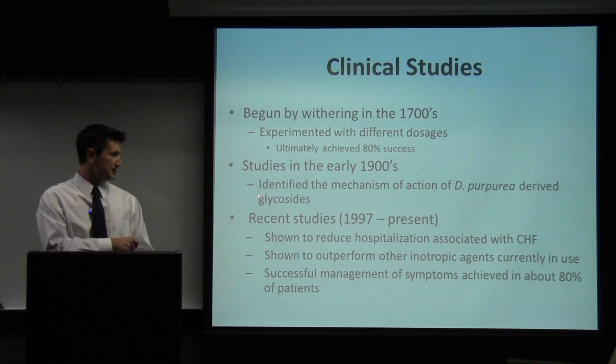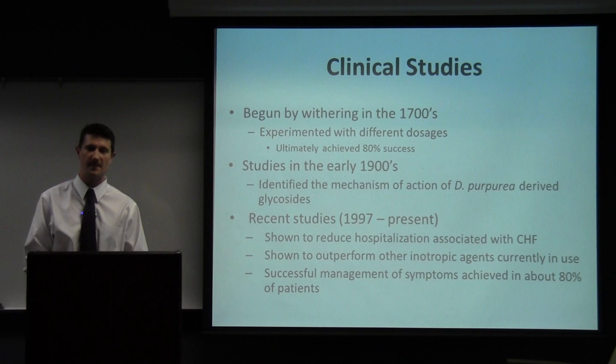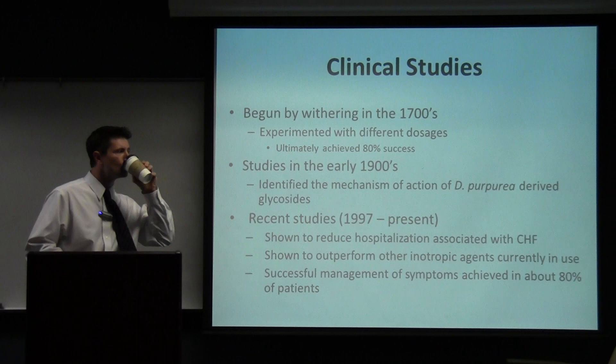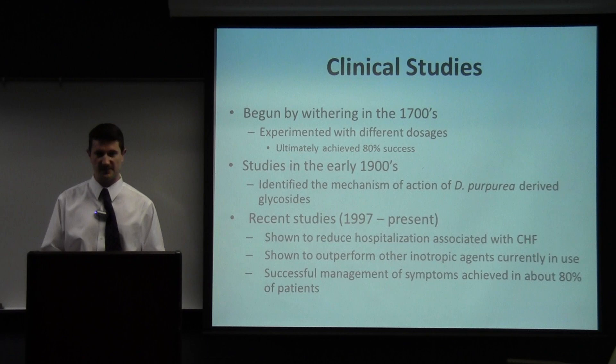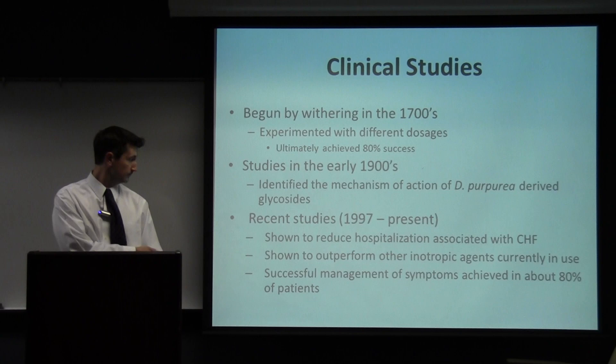In the early 1900s, we identified the mechanism of action for the plant-derived glycosides. Since 1990 to present, we've studied the effectiveness of it as compared to other drugs, and it's still one of the most potent inotropic agents. It has been shown to reduce hospitalization and reduce mortality compared to other inotropic agents or compared to a lack of inotropic therapy at all.